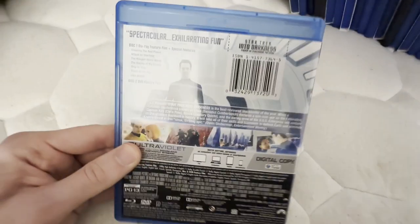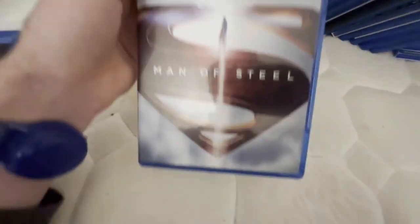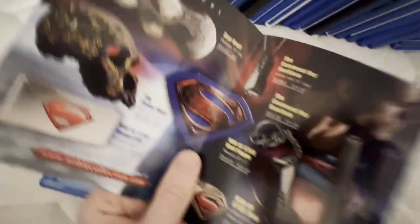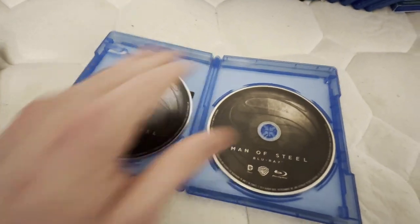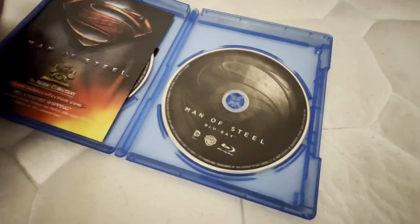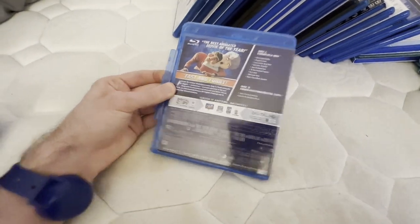I hope to get the first Star Trek on Blu-ray as well sometime. This is the second film and I do hope to get Star Trek Beyond on Blu-ray someday as well. This next one is a DC Extended Universe movie — this is actually the first DC Extended Universe movie ever made — and I did see this movie in theaters back in 2013. Same thing with the next Blu-ray. This one also has stacked discs just like The Avengers and Wreck-It Ralph. I used to have the DVD of this but I upgraded to Blu-ray.